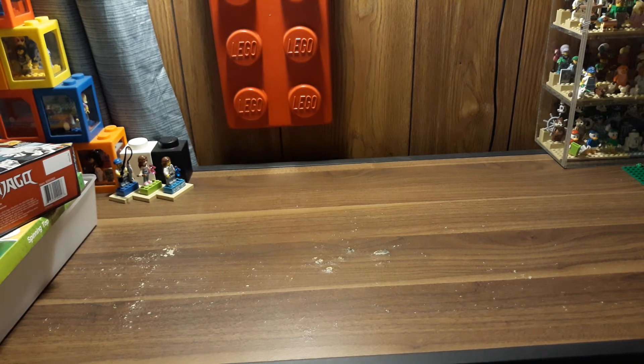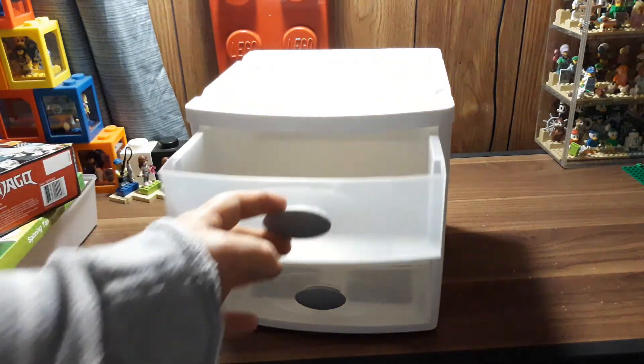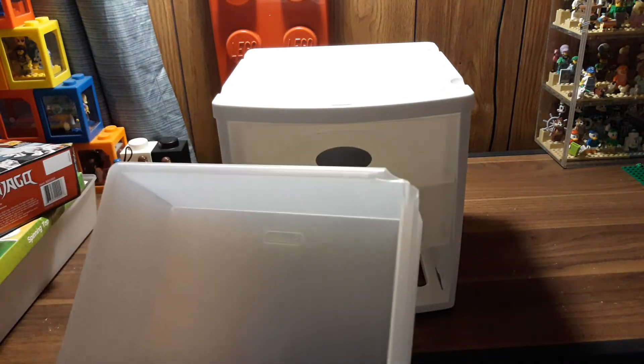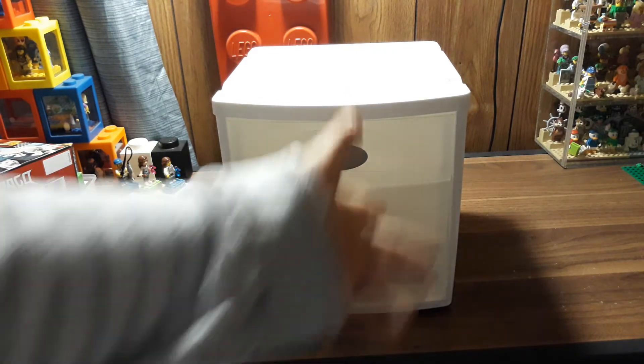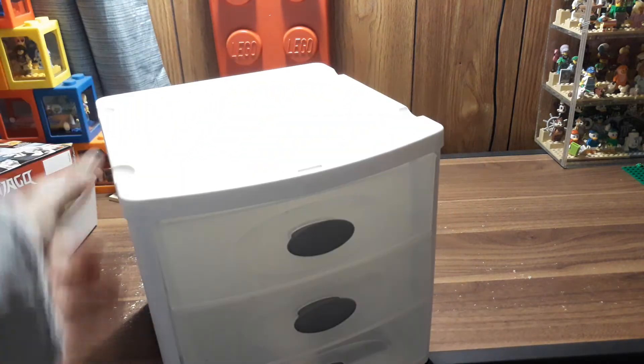I also got some other storage containers. I got this one from a neighbor for free — free is always nice. It has three drawers. The only thing is one drawer is cracked on the corner, but I'm like, who's going to see that but me? It's in the box. So this is actually pretty cool too.